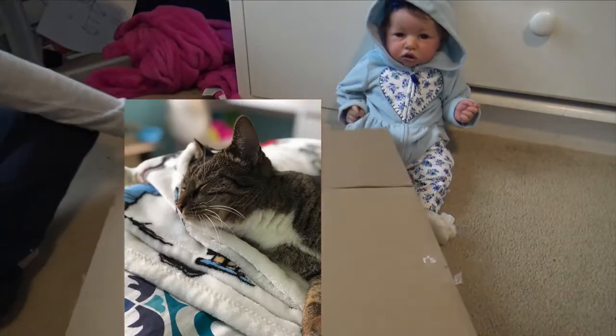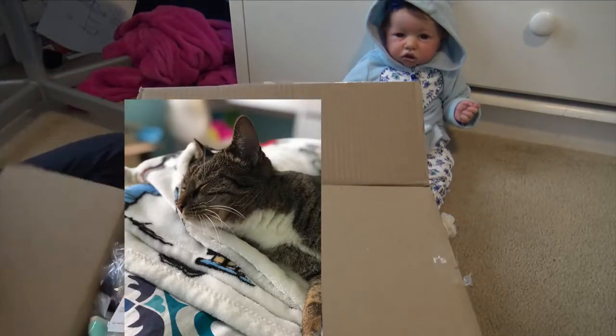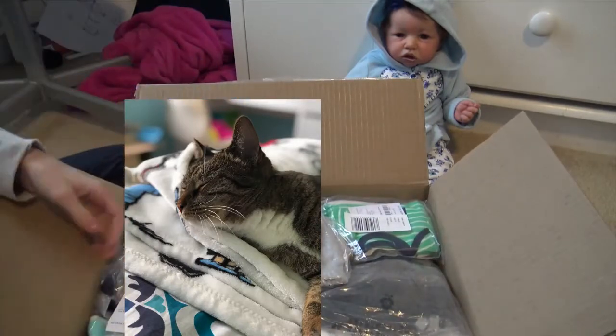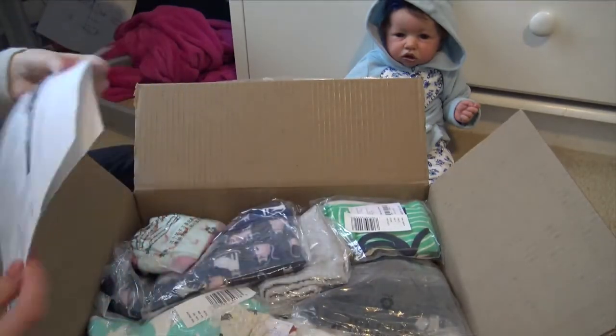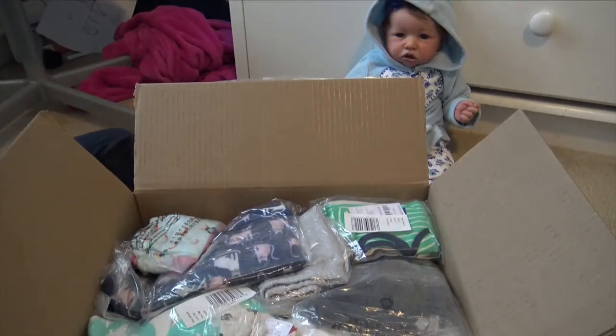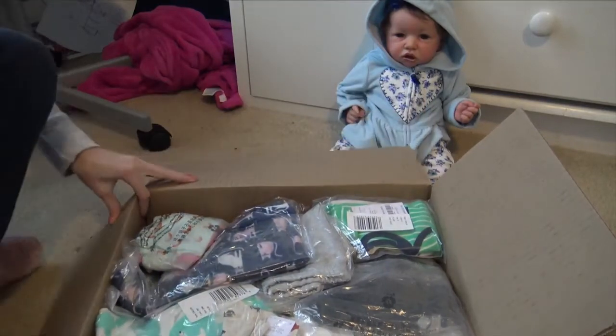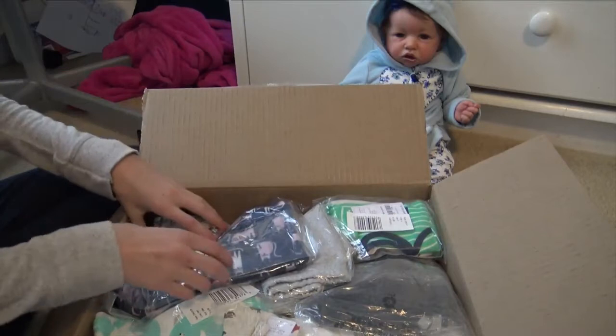All right, I have a coupon — and that is my order right there. Everything is so cute, okay let's start.